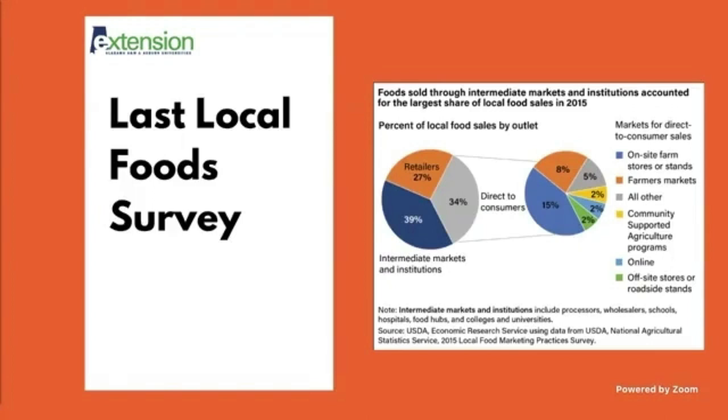The last local food survey was done and processed in 2015. I wanted to show that 34% of foods sold through the intermediate markets and institutions accounted for the largest share of local food sales. On the pie chart on the left, that gray area — 34% — that's how much of local food sales came from direct-to-consumer sales. The right side breaks it down further, but roughly about a third came from the wholesale market.